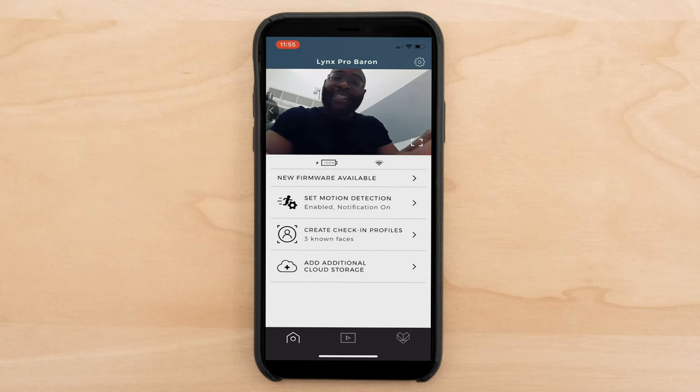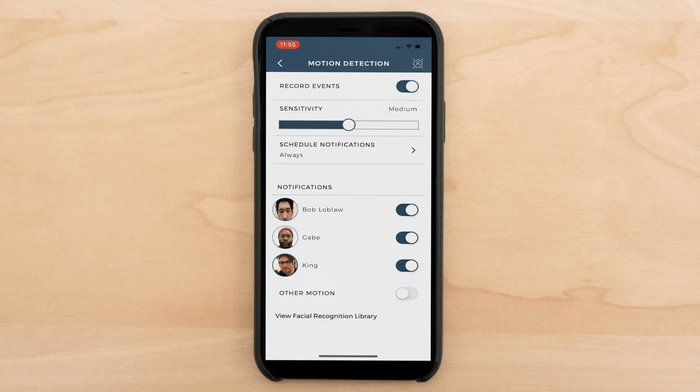Let's go ahead and check it out on my iPhone 10. Here I am checking out the mobile application for the Tend Secure Lynx Pro. It's a pretty straightforward app — I'm familiar with it from our previous Tend Secure Lynx review. On the homepage you can already see some live vision. If I tap below where we've got our battery and Wi-Fi indicators, it says Set Motion Detection. You'll see I set it up to record events, and I can change the sensitivity on the application — medium, high, highest, low, or lowest.